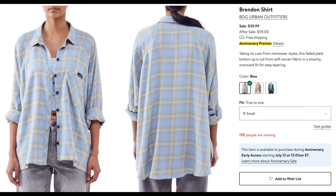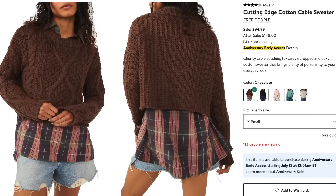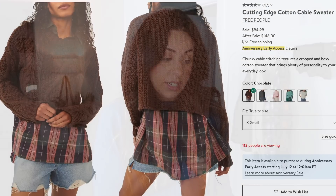On my wish list I also have an Urban Outfitters one for $39.99, regularly $59.99, that looked really cute. I also added a Free People sweater in chocolate brown — I cannot resist anything chocolate brown. It's still $94.99 but the regular price is $150.